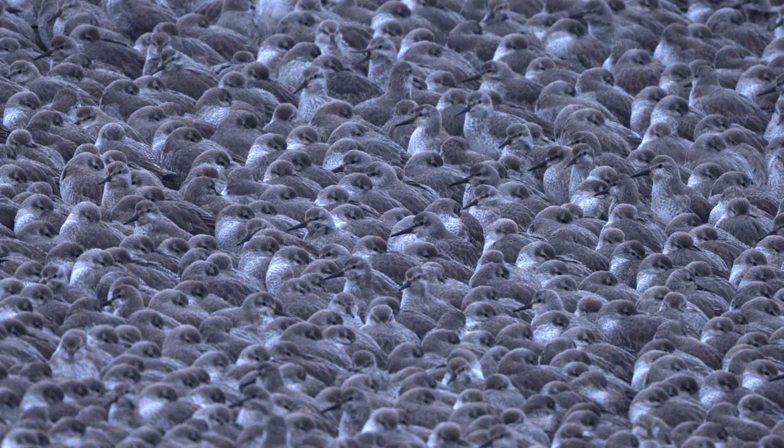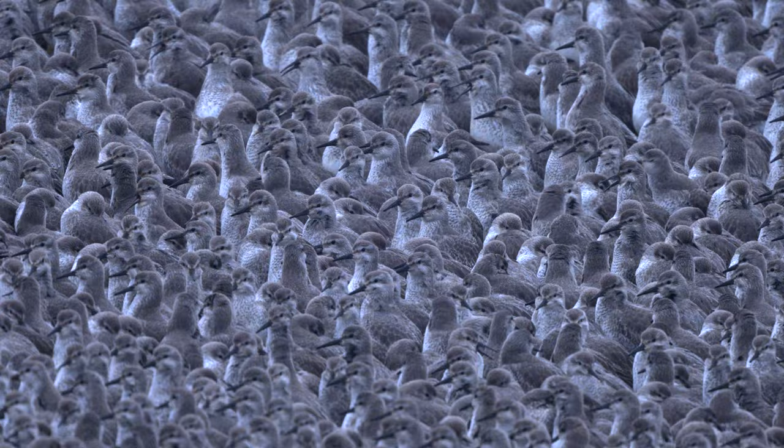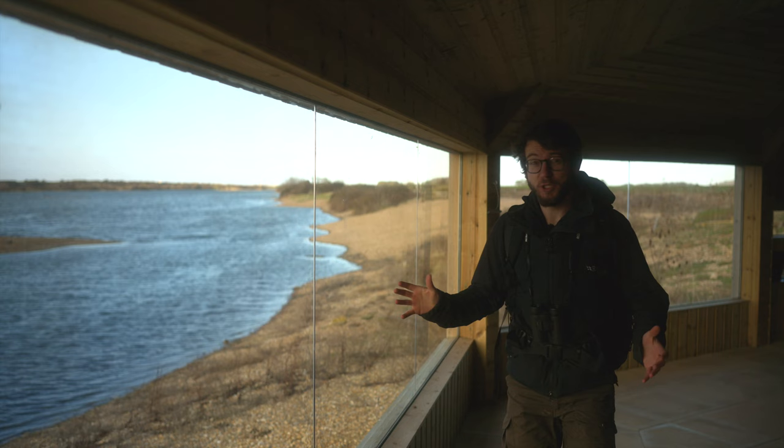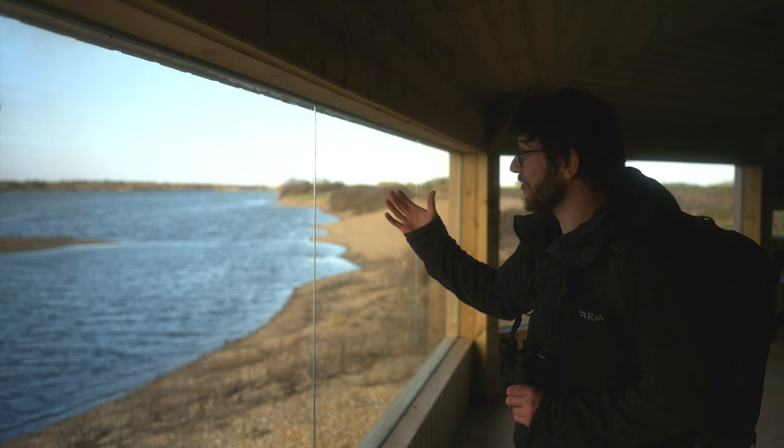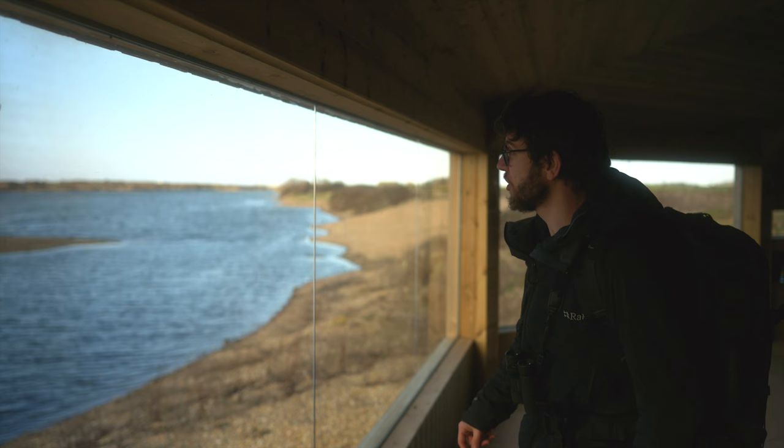As the tide recedes on the wash and it starts to re-expose the mud, the birds are keen to get back to feeding. A call goes up and seemingly in perfect coordination, the birds erupt into the air once more and get out onto the mud. And so with that eruption of knot and oystercatchers, the lagoons have emptied out as well as the hide. The birds have headed off back onto the wash as the tide recedes, opening up the mudflats for the birds to feast once again.